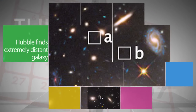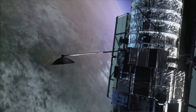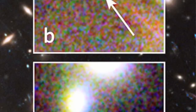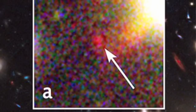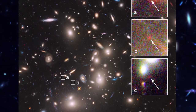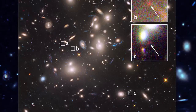With the help of a phenomenon known as gravitational lensing, which acts like a giant cosmic magnifying glass, NASA's Hubble Space Telescope has spotted one of the farthest galaxies ever seen, some 13 billion light-years away. The tiny, faint galaxy offers a peek back to the very early formative years of the universe, and astronomers say there may be more like it.